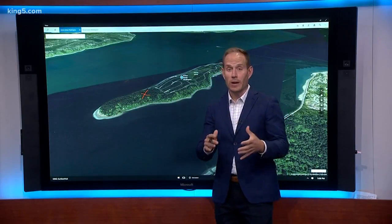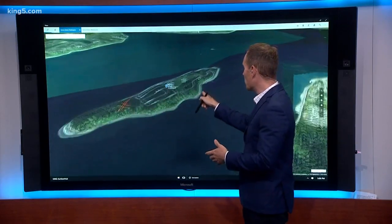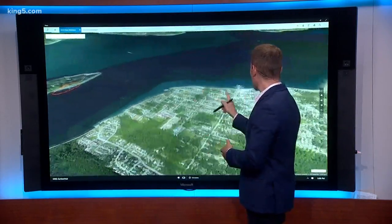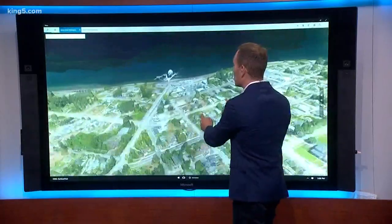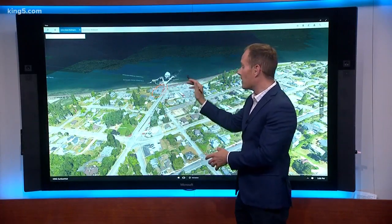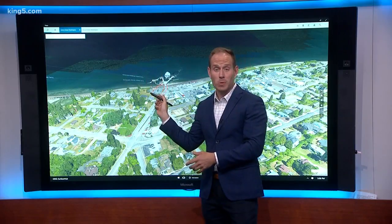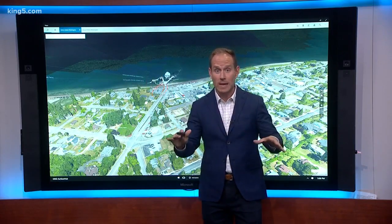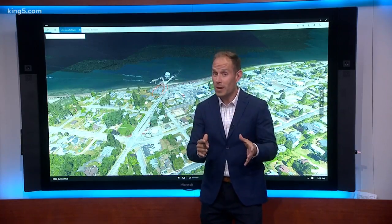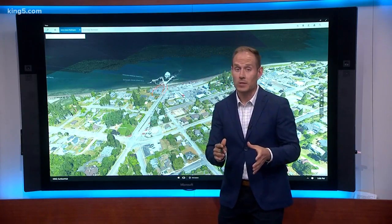Once crews have the wreckage on a trailer, they haul it down the roads to the ferry terminal on the island, then ferry it across the water over to Steilacoom — where the command center was set up for the past few days. They're going back and forth a few times with their trailer to pick up the debris until the whole scene is clear. Once it arrives, they truck it away, but it's not yet known where they're taking it for the next stage of the investigation.